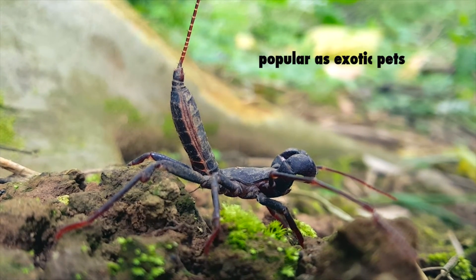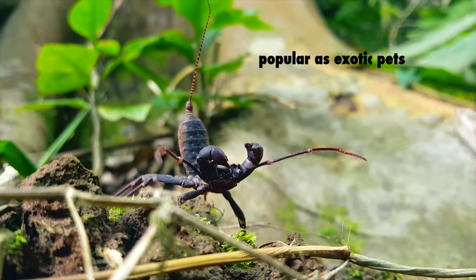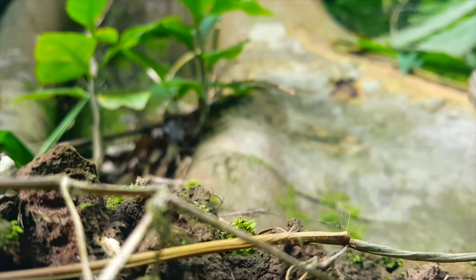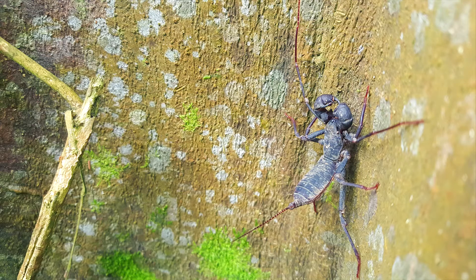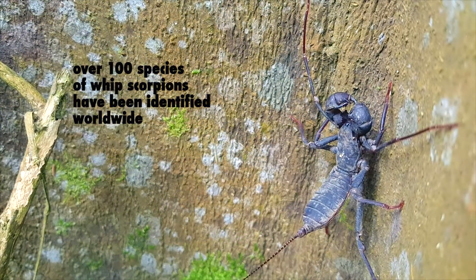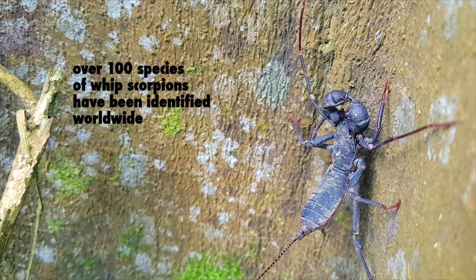The Tanzanian tailless whip scorpion, which doesn't have a spraying tail, is fairly popular on the exotic pet market. As of 2006, over 100 species of vinegaroons or whiptail scorpions have been identified worldwide.